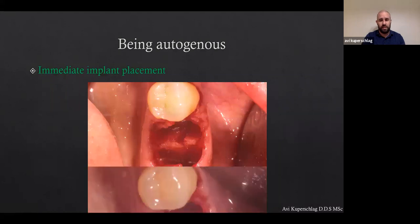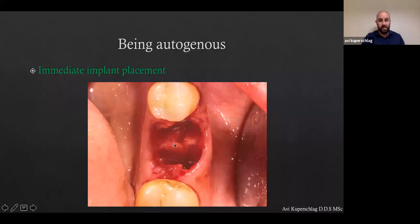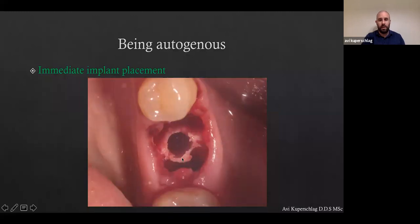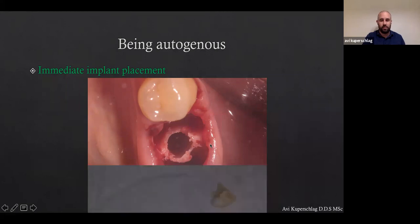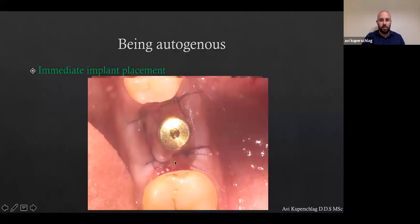For immediate implant placement, I'm a big fan of DENSAH burs and ridge expansion. Look how nicely I'm able to expand the septum — from here to here. Predictability is the key. This is 100% predictable. We expanded the septum, used the dentin particles, grafted the area, and the patient is ready to go. I don't even have to use a huge healing abutment, although today I prefer to use either an individual one or a bigger one.